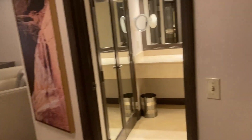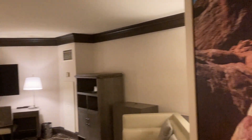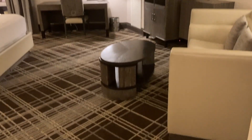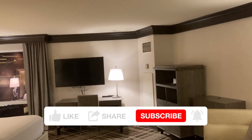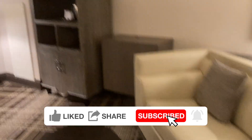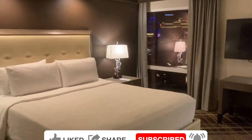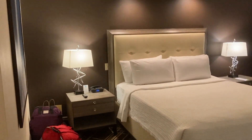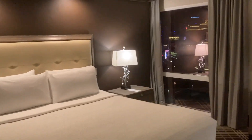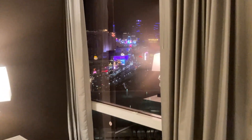So it has two bathrooms, which I'll show you in just a second. It's a pretty big room — I think it's over 600 square feet. We have a couch and a pretty decent seating area. It is a king bed, and it looks like there's USBs by the bedsides, so that's handy.